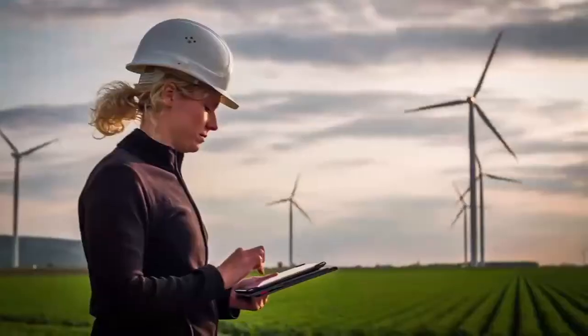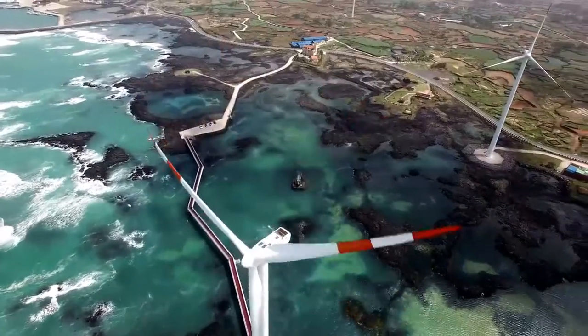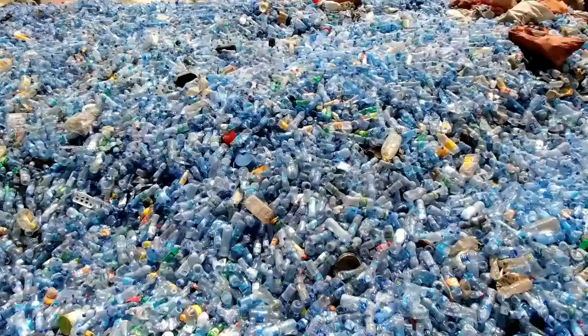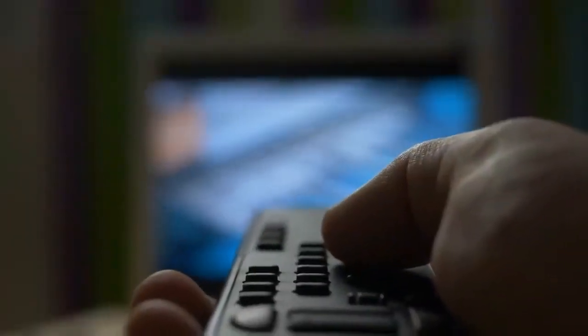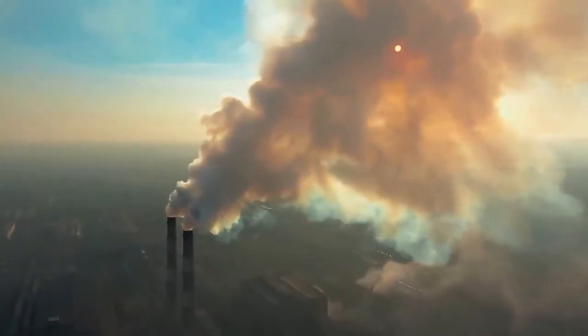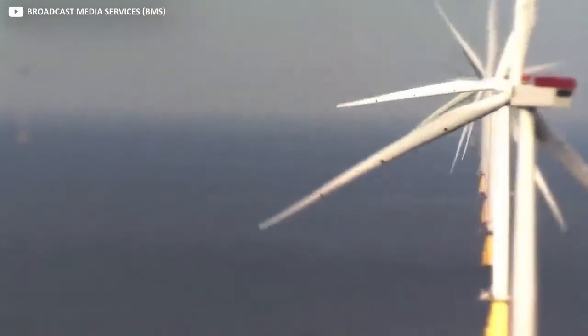Green energy is looking likely to be one of the keys to humanity's future. If it's successful, it will represent a societal change with implications for the whole planet. While recycling your bottles and not leaving your TV on standby still has its place, it's becoming increasingly clear that bigger, sweeping changes are needed to redress the climate crisis. In fact, there have already been some mammoth projects in this area.